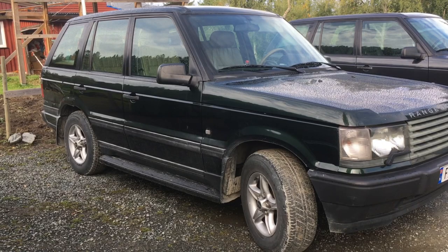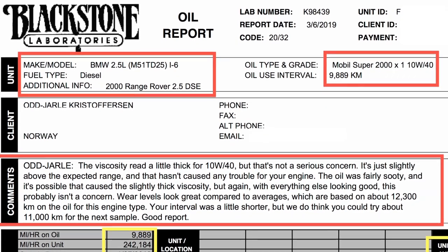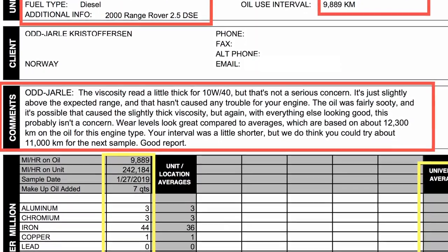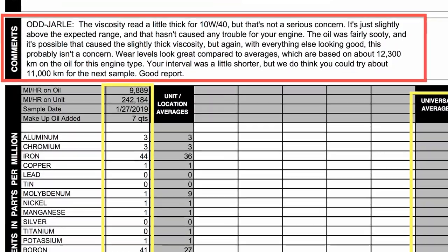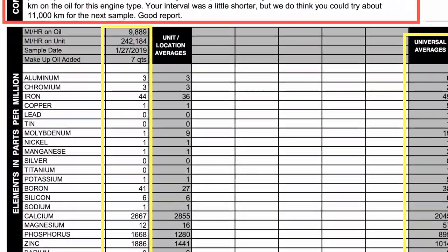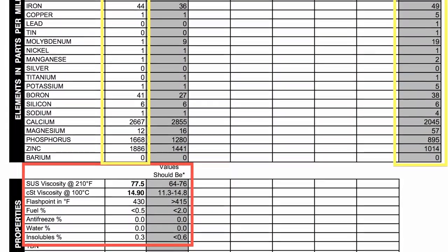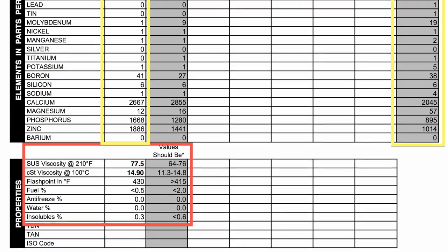Moving on to the green Range Rover — it's the same car with the same kind of oil. I've driven it a little bit longer, however this was the first oil change since I just recently got it. The lab comments say the oil is a little thick and that the values are a little bit over the average, but I think this could be a result of poor previous maintenance and that the engine needs to be flushed out a few times with this new oil. Here on the bottom you can see the summary with all the important values circled in red, and as you can see the antifreeze, water, and fuel values are all well below average.